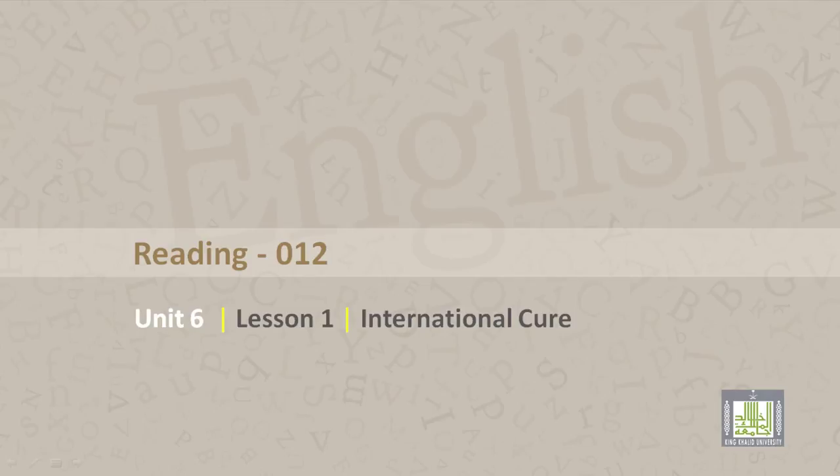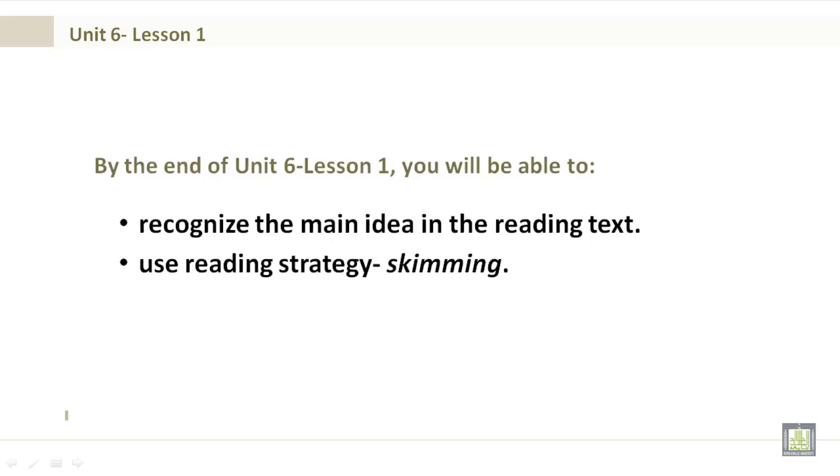Reading 012, Unit 6, Lesson 1: International Cure. By the end of Unit 6, Lesson 1, you will be able to recognize the main idea in the reading text and use reading strategies such as skimming.